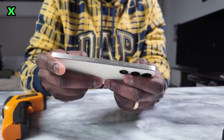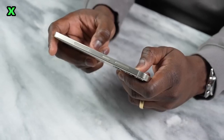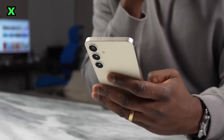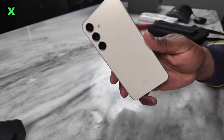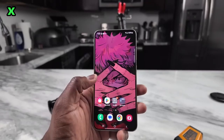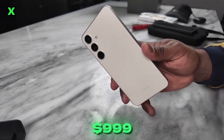The new split speaker design also makes the audio sound great for media and games. When it comes to photos, the 50MP main sensor may be lower resolution than the Ultra, but images come out looking very similar in quality, detail, and dynamic range. All the same camera features are also included.